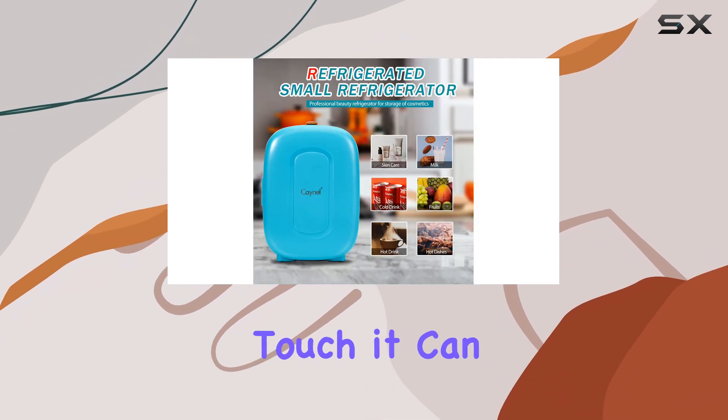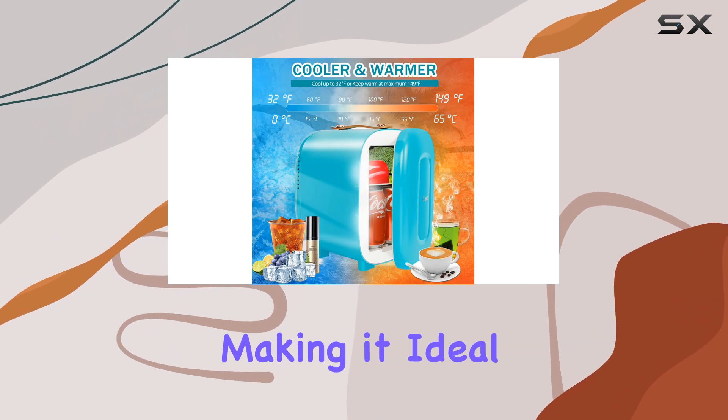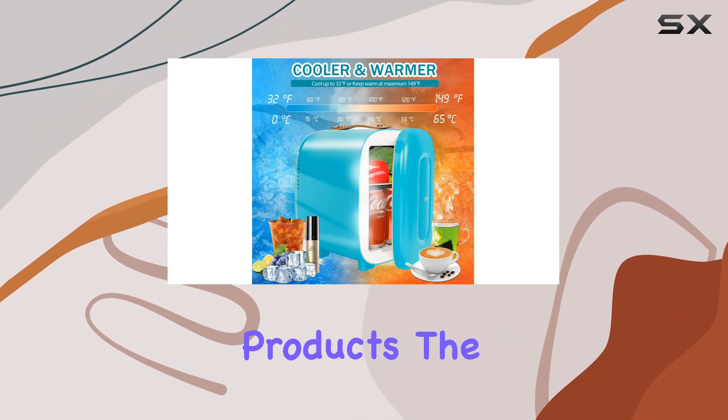And when you need a warm touch, it can heat up to 122 to 144 degrees, making it ideal for warming up tools or products.